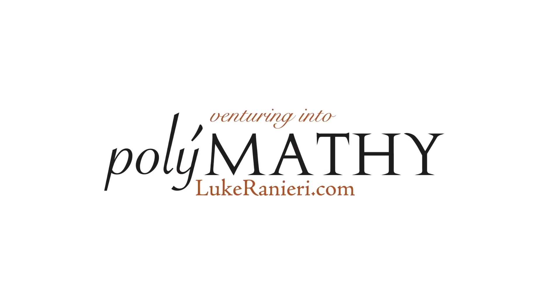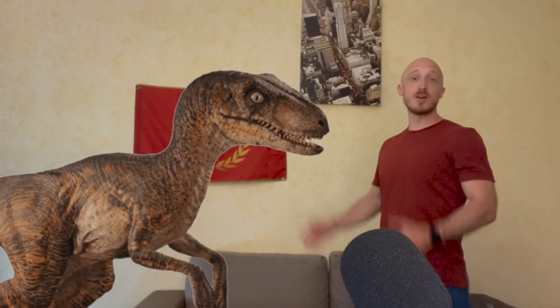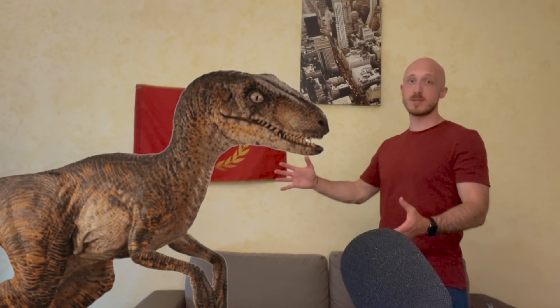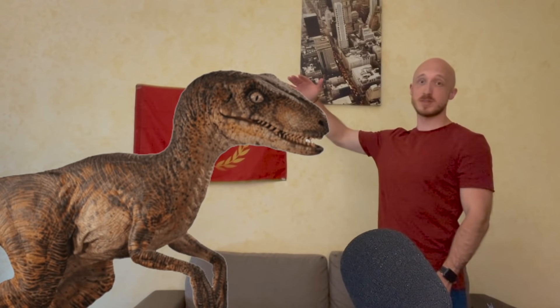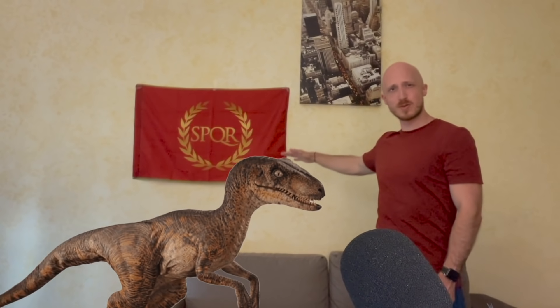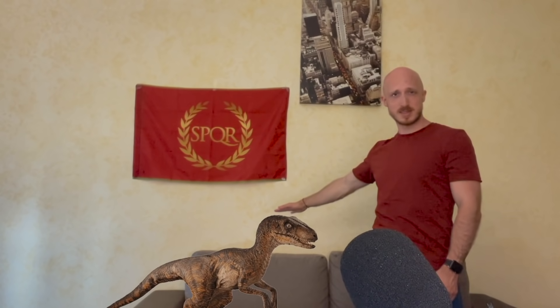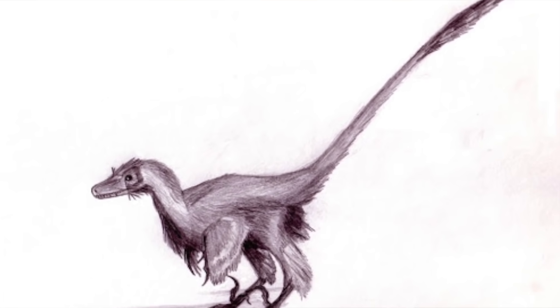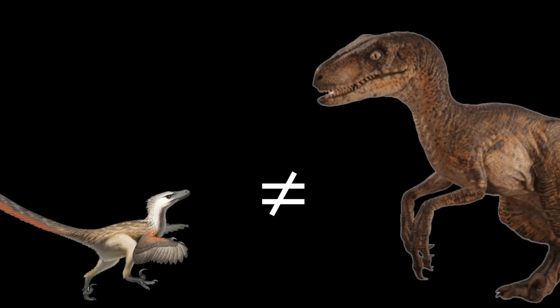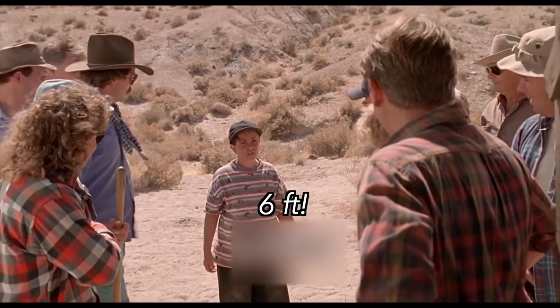I'm Luke, and this is Polymothy. While this is what the 1993 Jurassic Park version of Velociraptor looks like, the real animal actually looked more like this — about the size and possibly plumage of a turkey. So why does the Jurassic Park animal look more like a six-foot turkey?